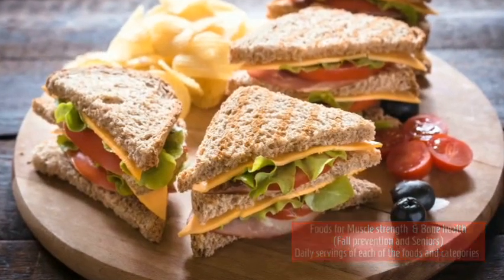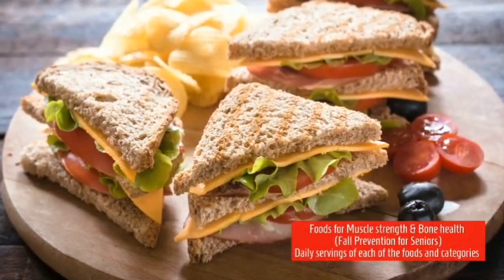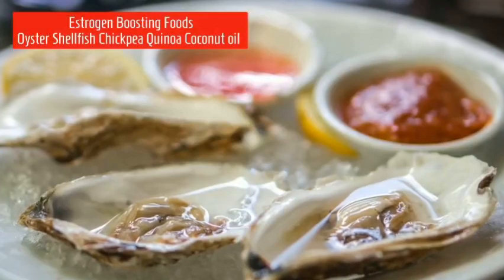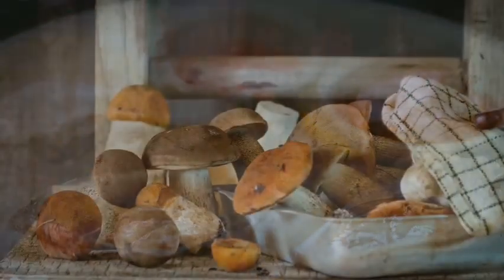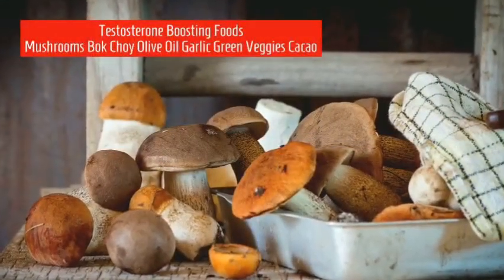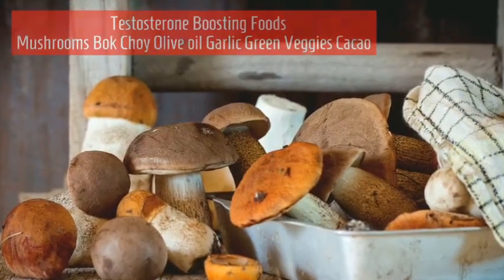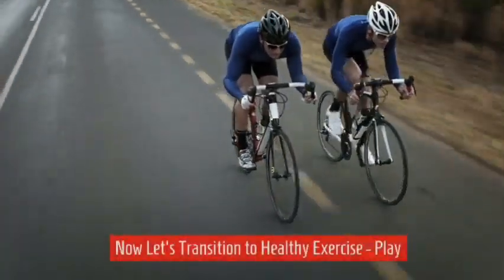Foods for muscle strength and bone health are important for fall prevention in seniors and all categories mentioned. Estrogen-boosting foods include oyster, shellfish, chickpea, quinoa, and coconut oil. For men, testosterone-boosting foods include mushroom, bok choy, olive oil, garlic, green veggies, and cacao or chocolate.